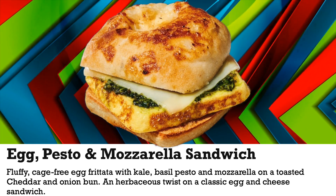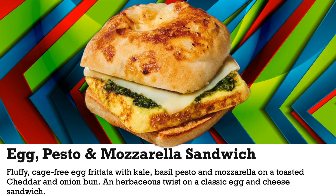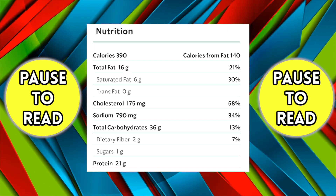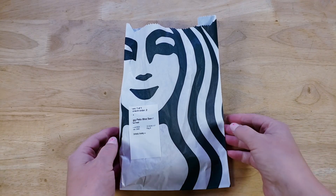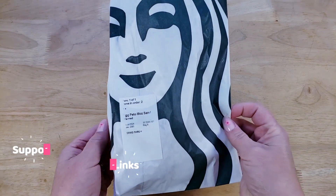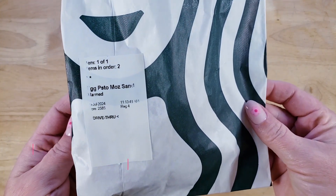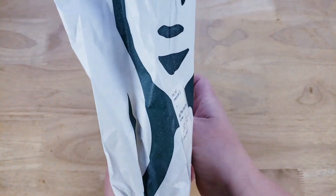This bad boy is $5.25, which happens to be about 70 cents cheaper than the drink we bought. I'm kind of nervous because it says it's a kale, basil, pesto — yeah, like a concoction.